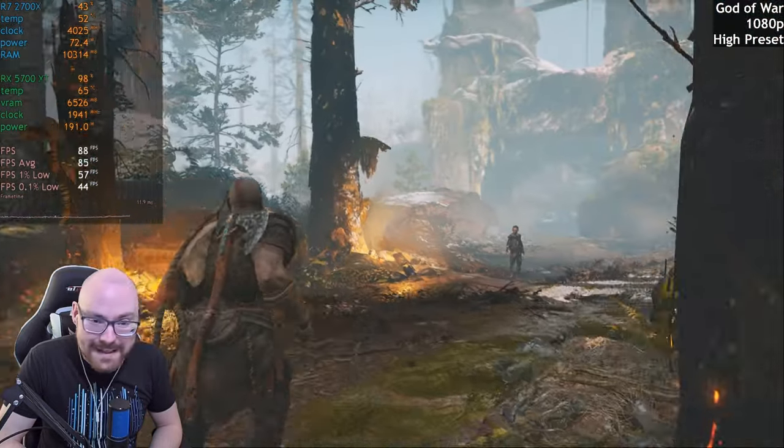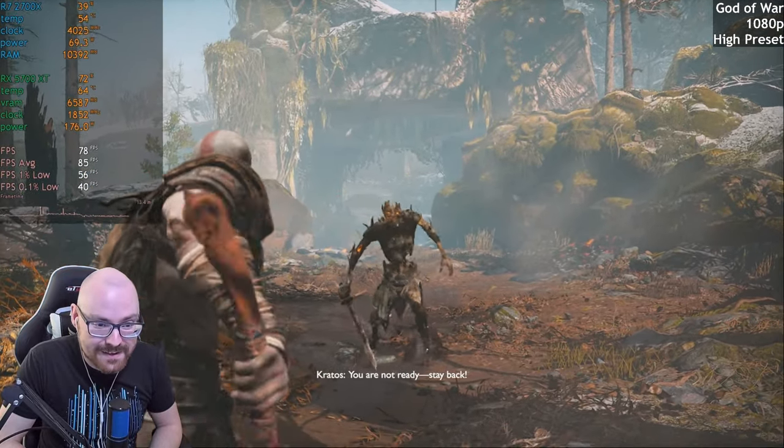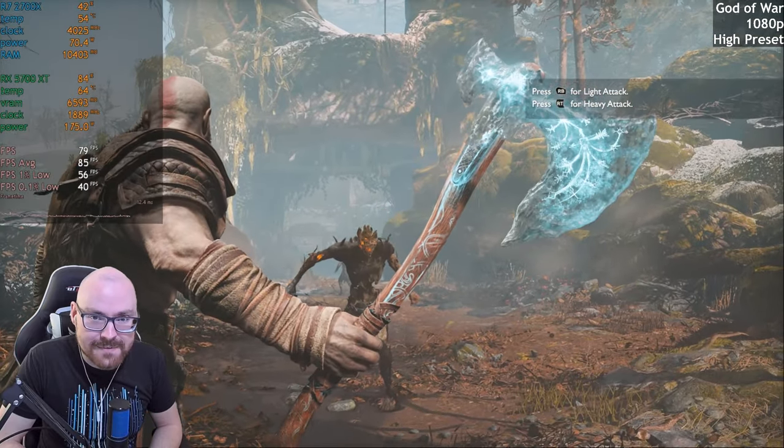I don't know if you can hear the fans, but those fans are loud — it's 60 degrees Celsius.